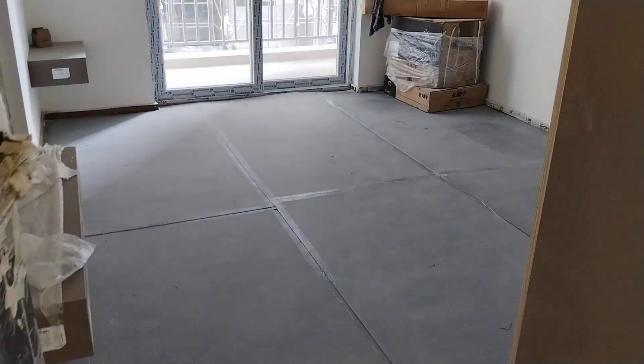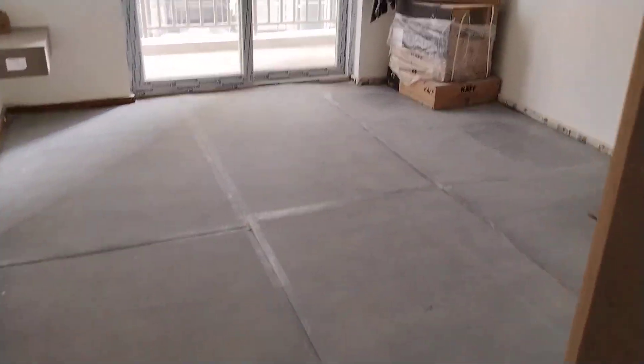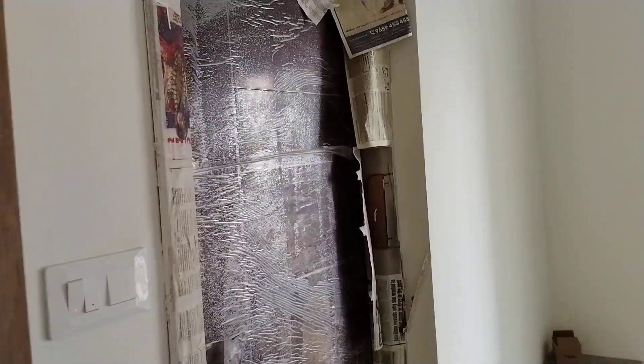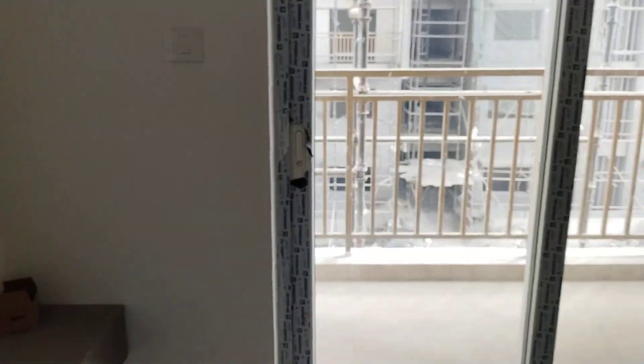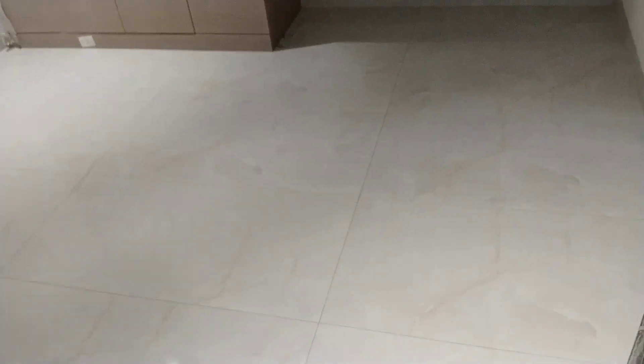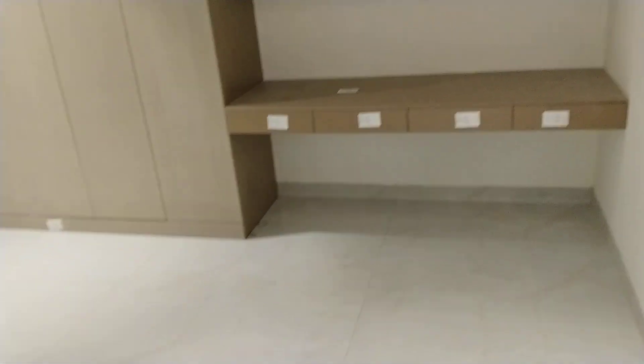And now moving on to the master bedroom. This is the master bedroom, attached with washroom and having a balcony. Next, moving on — this is your children's bedroom, attached with washroom.